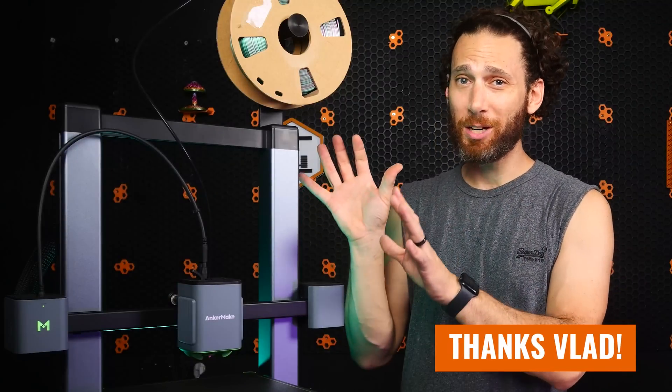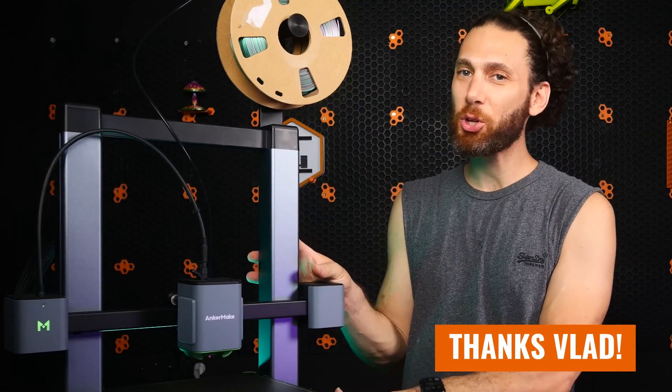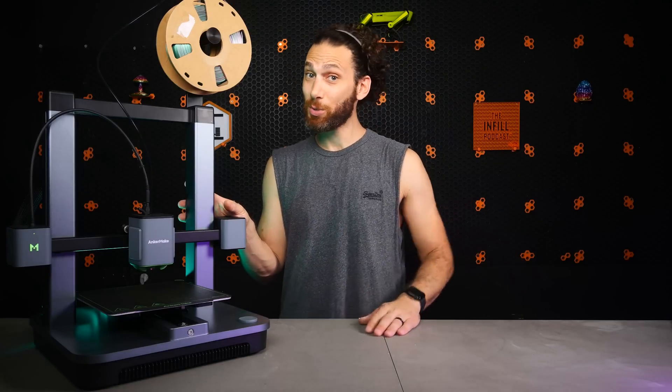To find out, I enlisted the help of a real-life mom, Leah, who volunteered to try out the Anchormake M5C with little to no guidance or help from me. I did make sure that the machine was fully assembled and functional beforehand because, let's be honest, you would do the same if you bought your mom a 3D printer as well. But from there, Leah was on her own.